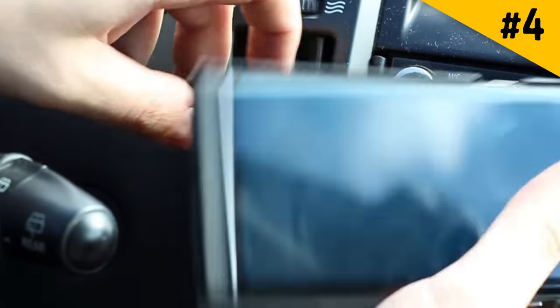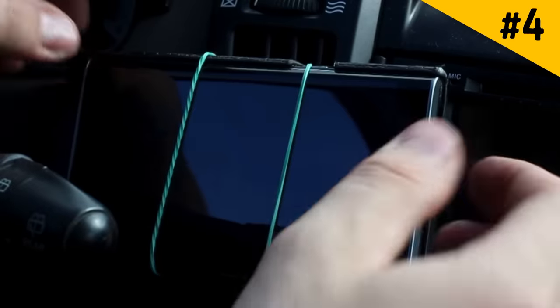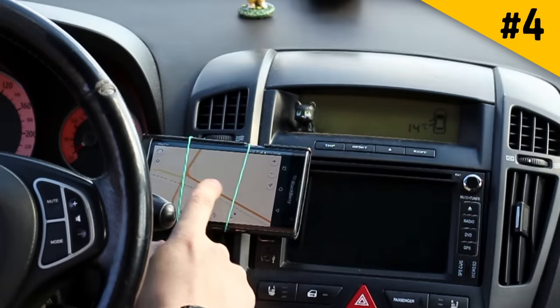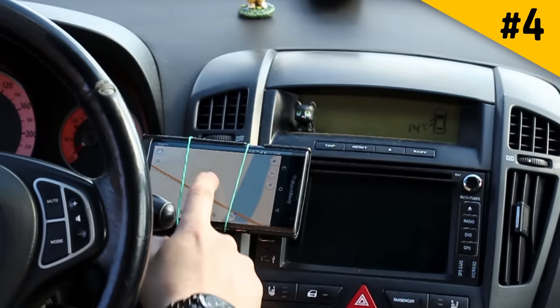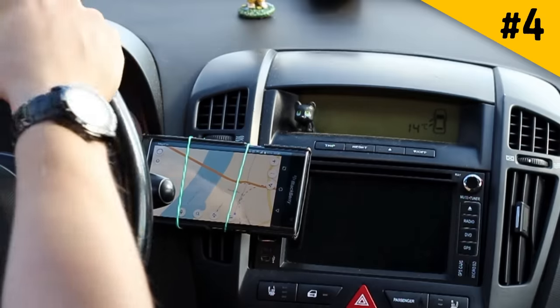Hack 4: If you haven't gotten a phone holder yet, you can use a rubber band or a hair tie. Just loop it through a vent in your car's heating and air conditioning system and use it to hold your phone in place. This way, you'll always be able to see the screen when following directions.